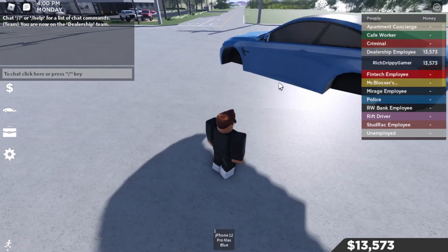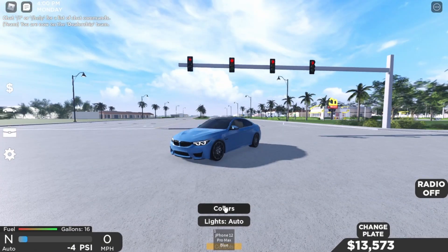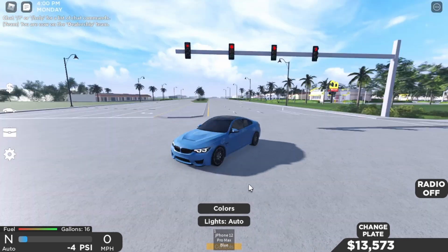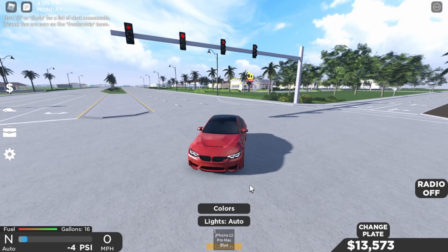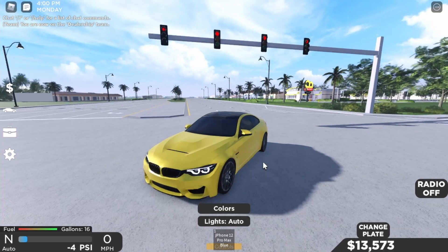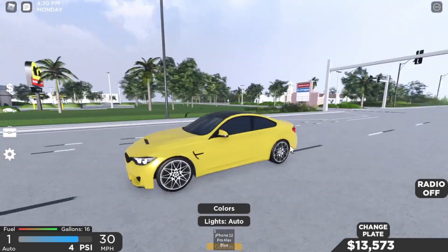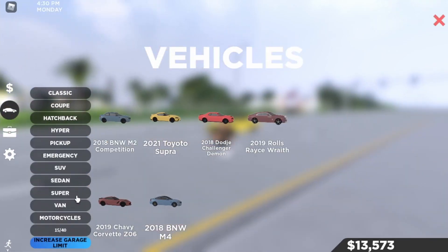Now I'm going to show you guys the M4. Here it is — the 2018 BMW M4, not expensive at all. Here are the colors: black looks really nice, white is also really nice, then we got the classic M series blue, red looks really nice, and a yellow that's kind of a gold — you can see the reflectance. This thing looks really nice guys, and the Corvette is the car I was most hyped about.